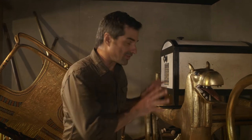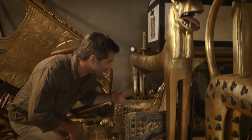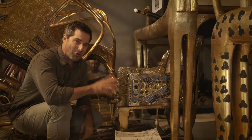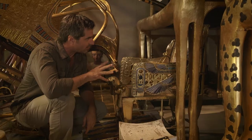But what Carter found under this bed — the one decorated with the hippo's heads — took his breath away. This magnificent throne of the king, covered in gold from top to bottom, and richly embellished with inlays of glass and precious stone. Wow, it is beautiful.